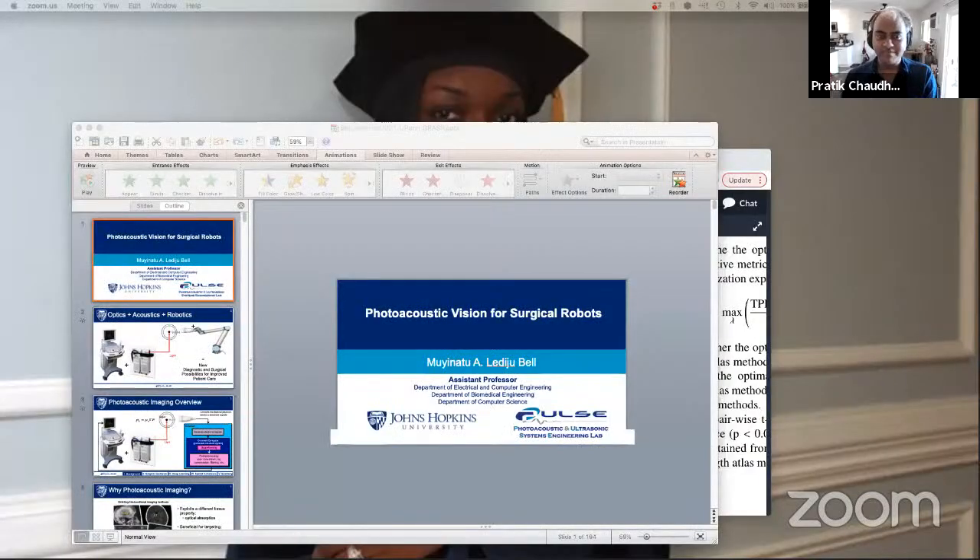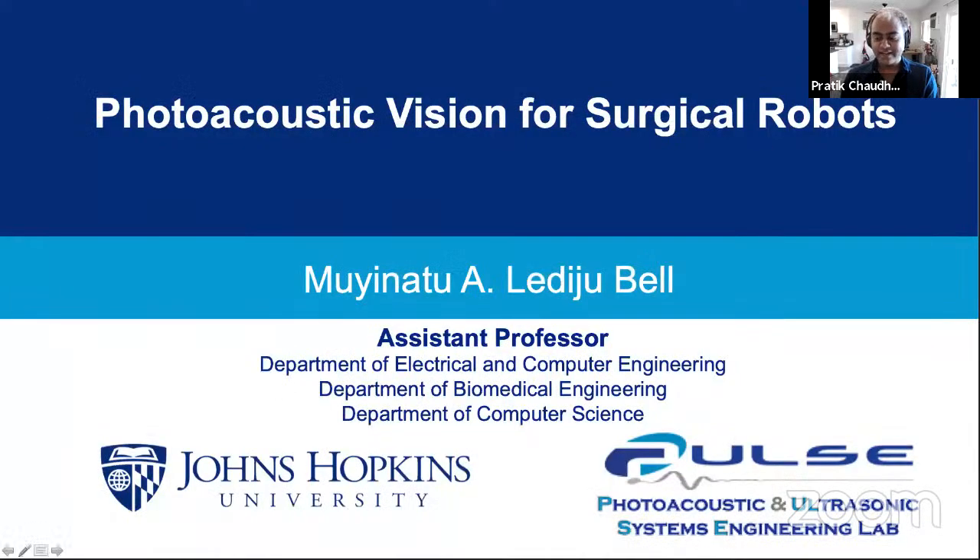The new website looks very cool. It is my pleasure to introduce Dr. Muinath Bell. She's an Assistant Professor at Johns Hopkins University in the Department of Electrical and Computer Engineering, Biomedical Engineering, and also Computer Science. She founded the Pulse Lab — Pulse stands for Photoacoustic and Ultrasonic Systems Engineering Lab — and she works at the exciting intersection of ultrasonic sensors, machine learning, medical imaging, and surgical robotics.